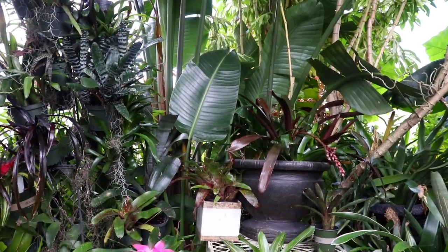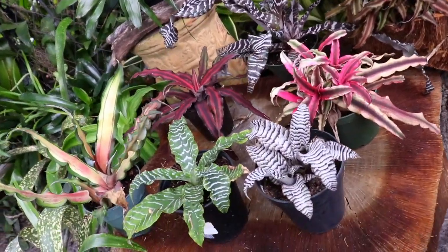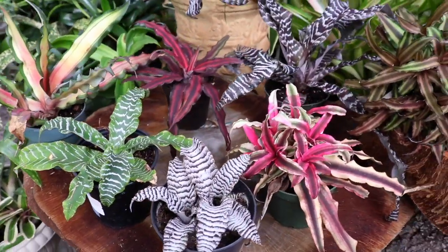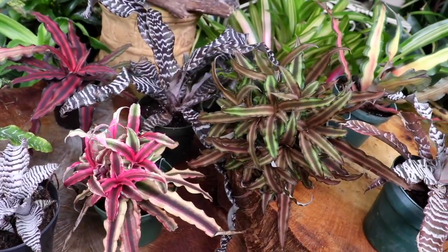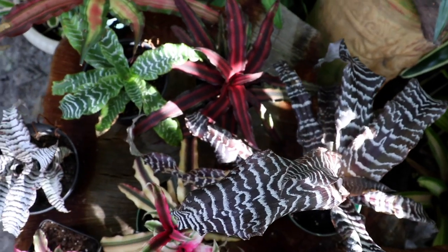Hey there everyone and thank you so much for tuning in to yet another episode of My Orchid Adventures. Today we are going to be focused on my most favorite Bromeliads in the entire Bromeliad galaxy — these are the Cryptanthus Bromeliads, also known as the Earth Star.